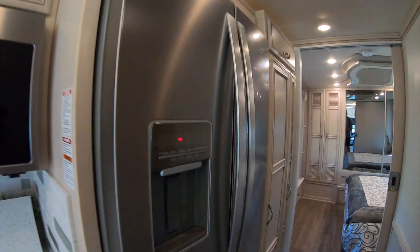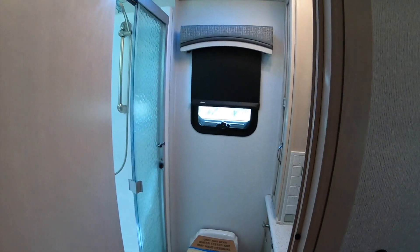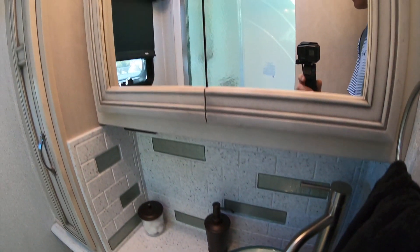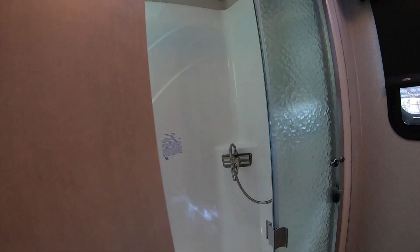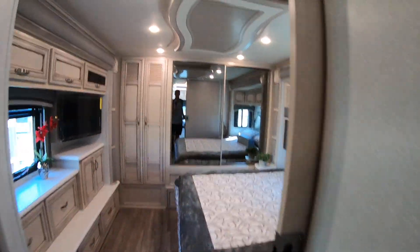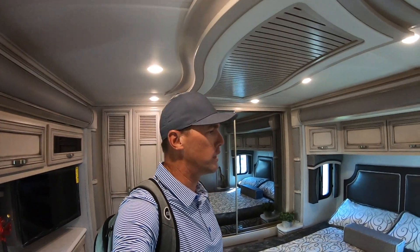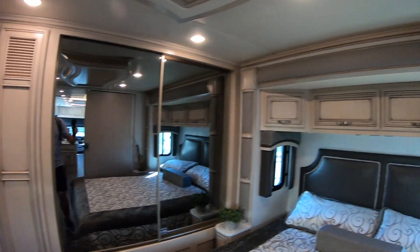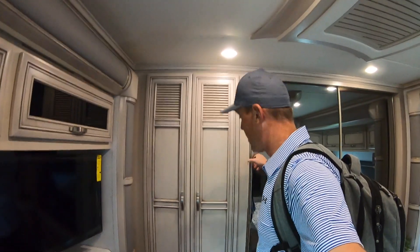There's a huge residential refrigerator and it's got a pocket door in the mid bath here. I love the sink and there's a very good size shower back there. You've got a ton of rear closet space back here, and it's pre-plumbed for a washer and dryer.